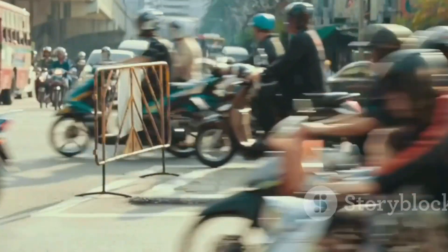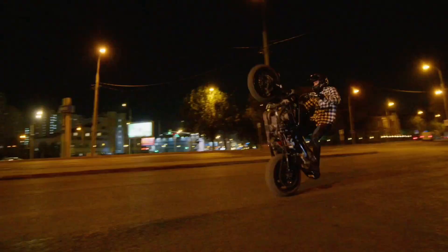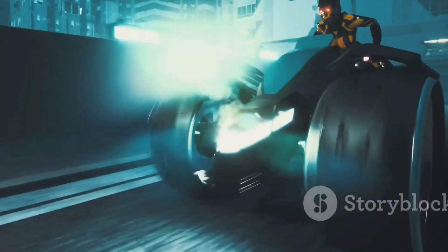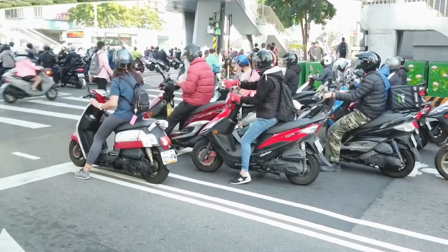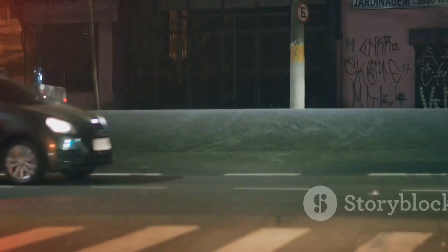Imagine this: you're stuck in traffic, inching along at a snail's pace, when suddenly your motorcycle decides, 'I've got this,' and balances itself — hands free, feet off the ground, no tipping over. Sounds like sci-fi, right? Well, Honda's riding assist technology is turning that dream into reality, and it's closer than you think.